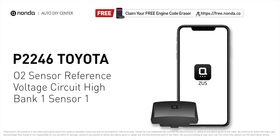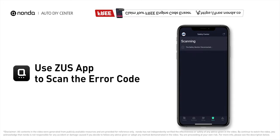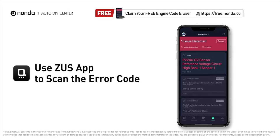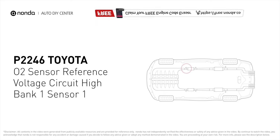This P2246 repair video is dedicated to Toyota drivers. If your Toyota is getting a P2246 error code, this video is going to show you one practical solution to fix the error code at home. Use the Zeus app to scan your vehicle and see the error code P2246 — it means the powertrain control module has detected a failure of the sensor.